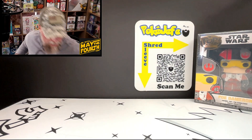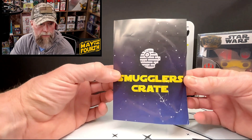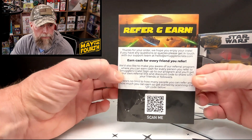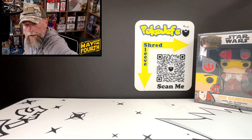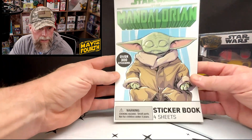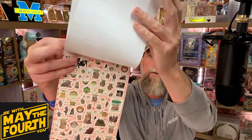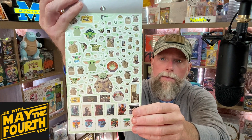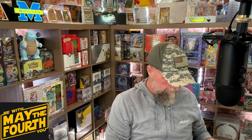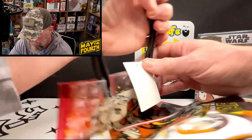I don't know if I'd put that as a top item. We got a little pamphlet from Smuggler's Crate — I'll leave that up so you can pause and read it; there's a refer-and-earn program. Then we got stickers: over 300 stickers, four sheets — it's all Grogu. There are a lot of them. I don't know if they're worth anything; probably not.